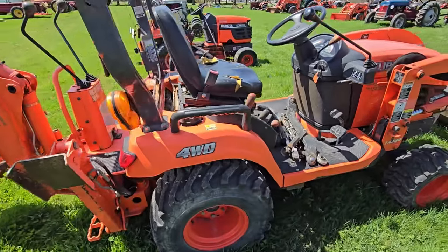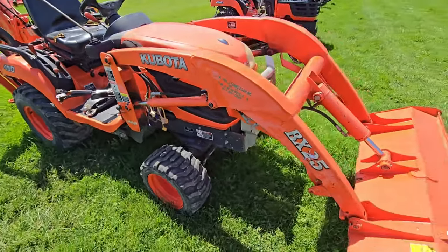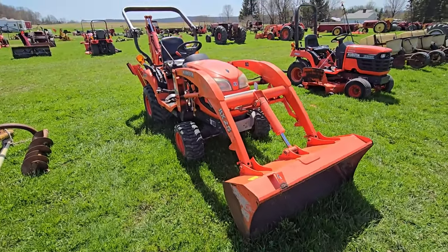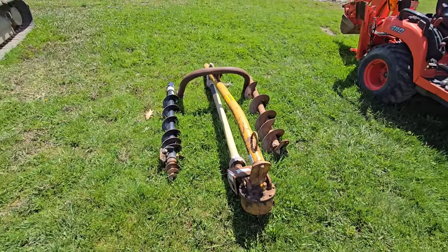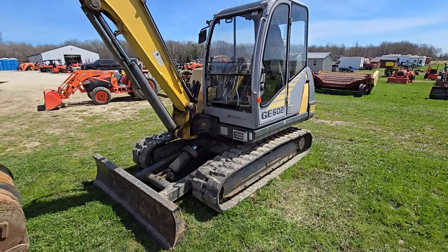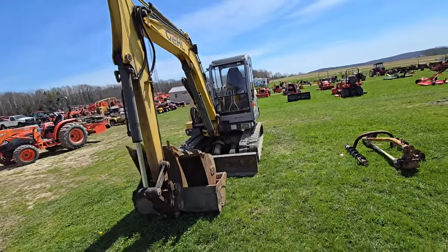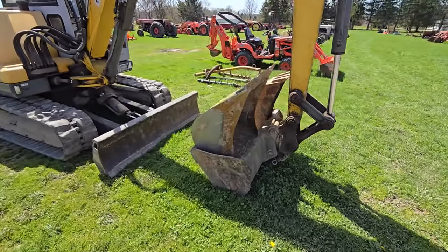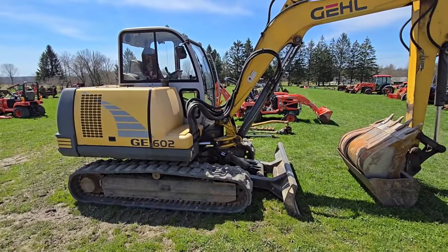Looks like they took the hitches off for the backhoe — very nice. That's a BX25 with a front guard on it. Here we've got a post hole driller — looks like you've got a nine-inch and maybe a four-inch auger. Then we've got a GE602 — looks like a Gale product. That is a Gale excavator, very nice. Looks like they gave you two extra buckets, and a ditch bucket is attached to it with a front blade — would come in handy.